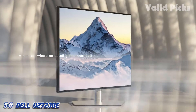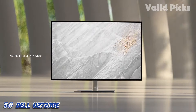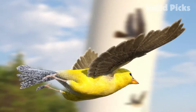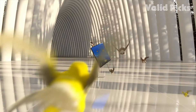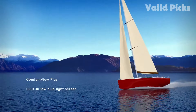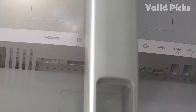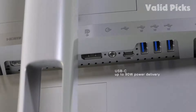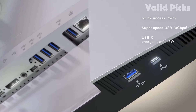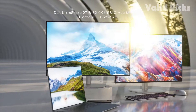Number 5: Dell U2723QE — Best Monitor for Media Creation. The Dell U2723QE is a 27-inch 4K office monitor. It features an IPS black panel that Dell claims delivers deeper blacks than regular IPS panels, and it has several extra features to improve your workflow. The USB hub has good connectivity with multiple USB-A and USB-C ports, allowing you to connect and control your devices with the same keyboard and mouse through the monitor's KVM switch. It supports DisplayPort Alt Mode with 90W of power delivery, and you can use it to daisy-chain secondary monitors over USB-C or DisplayPort.